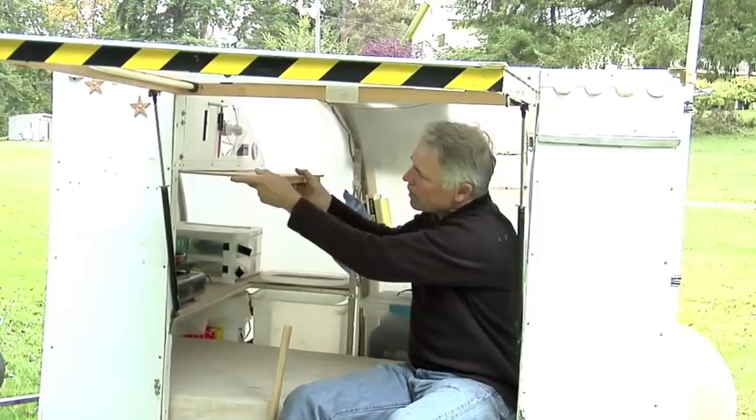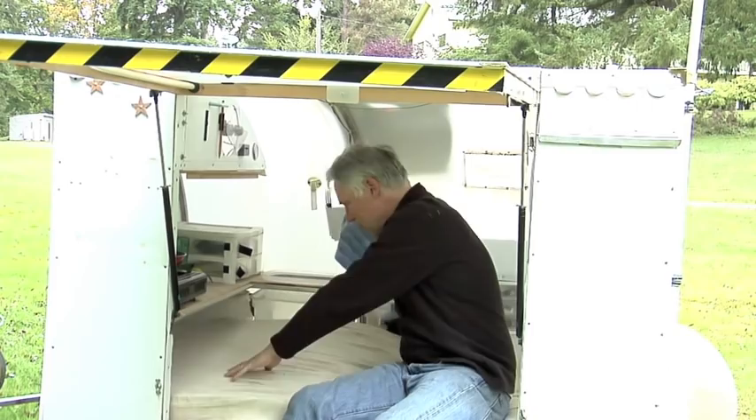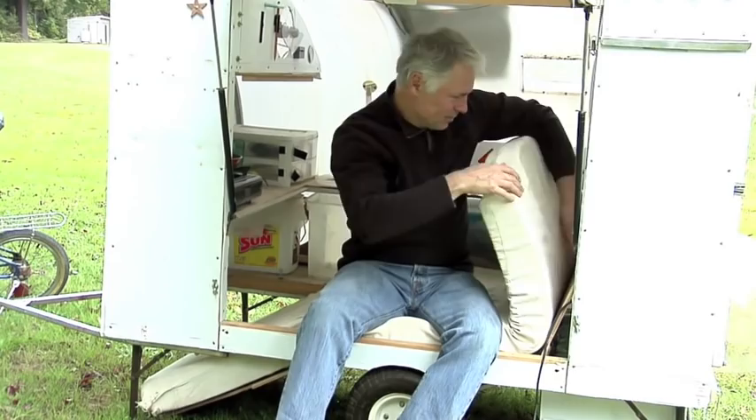The table goes up. When you're not using this as a bed you have the option to drop the floor and then bring the back up. Now you've got yourself a recliner.